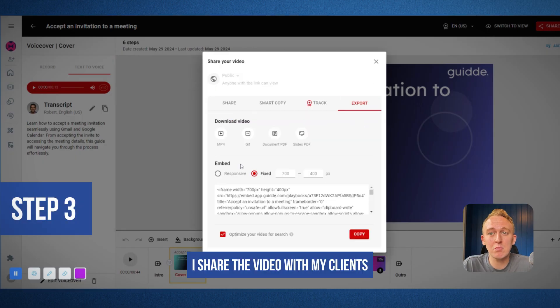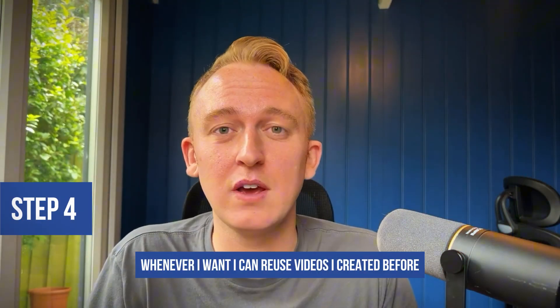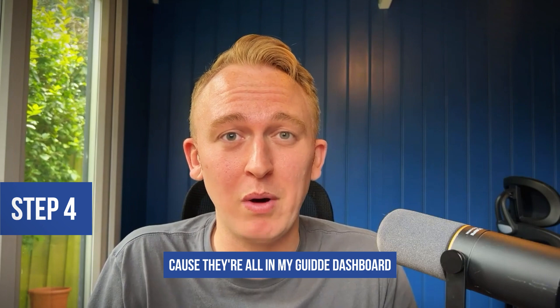Step three, I'll share the video with my clients or my team with a single click. Step four, whenever I want, I can reuse videos I created before because they're all in my Guide dashboard.